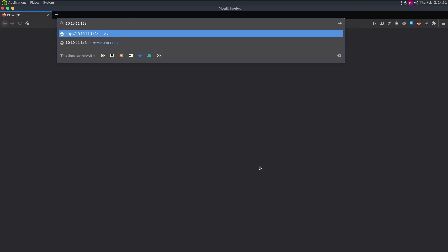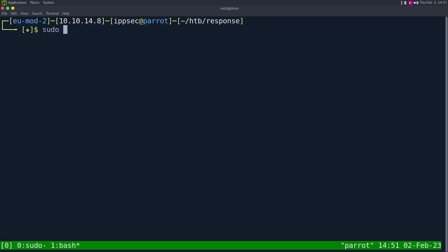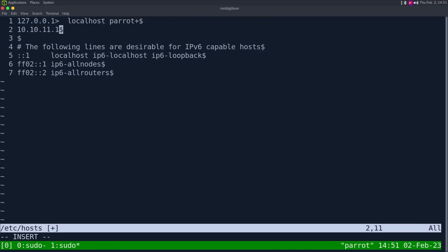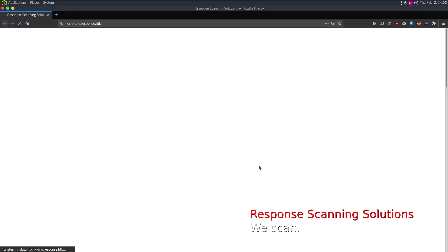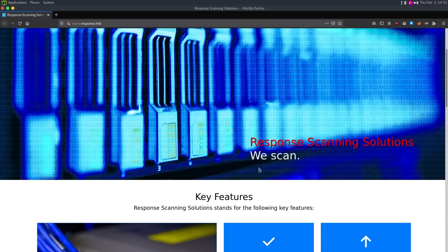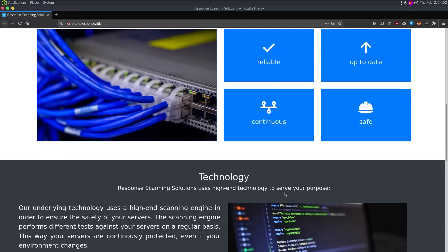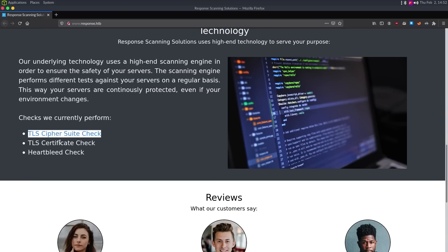It also says it is redirecting to www.response.htb, so let's go take a look at it — 10.10.11.163. And indeed it does redirect us over here. I'm going to add 10.10.11.163, doing response.htb and also www.response.htb as well. And when we refresh the page, we can see a web page.